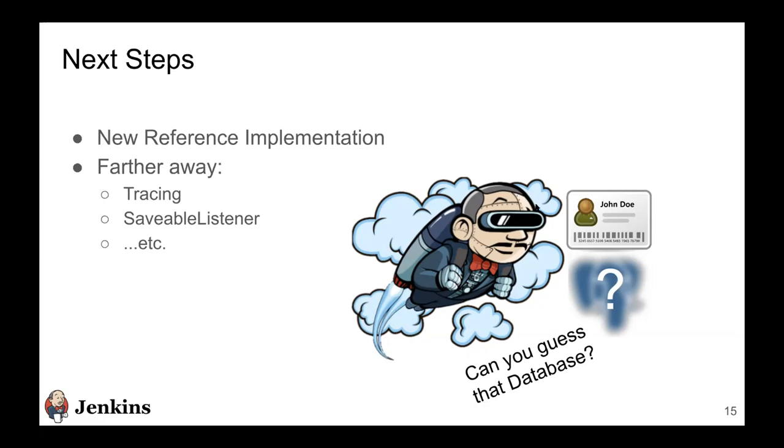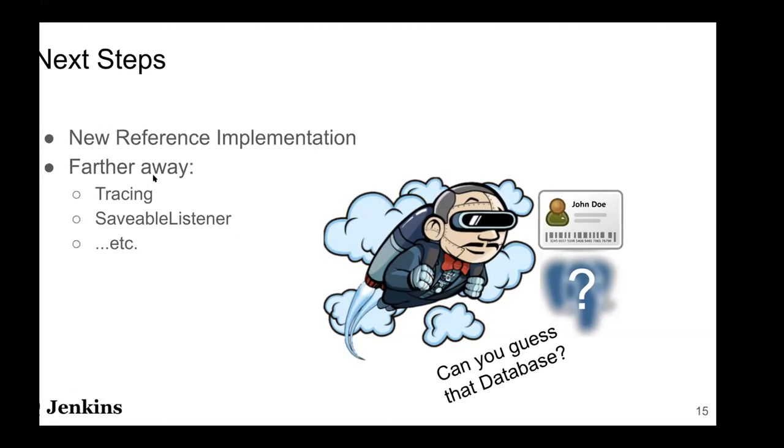Something further down the line is tracing across Jenkins instances. The API is made in such a way that multiple Jenkins instances can be configured to a single storage, which grants a huge opportunity to trace fingerprints across Jenkins instances. That is something worth exploring farther down the line. So that's about it from my side. I'll open it up for Q&A, and I have some links on the last page for anyone who wants to check them out.